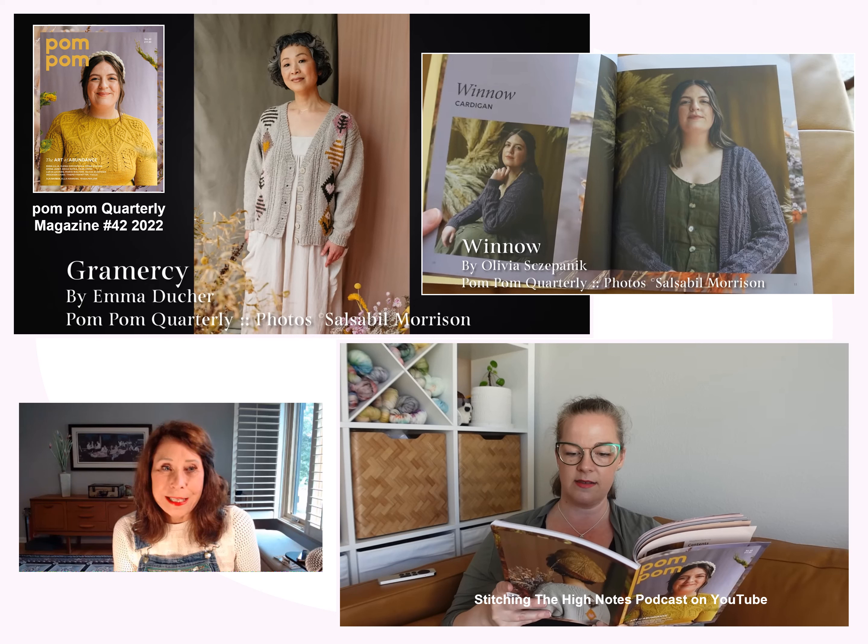First up is Joanna, the host of Stitching the High Notes. I hadn't followed this podcast in the past. The name may have come from the fact that she's originally from Colorado. I happened across this episode — she does a little chit chat about her life and good stuff like that.